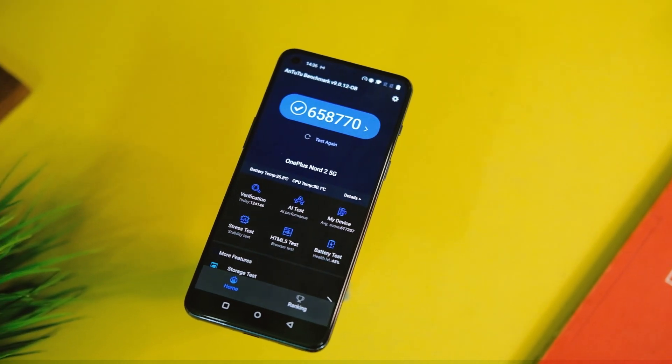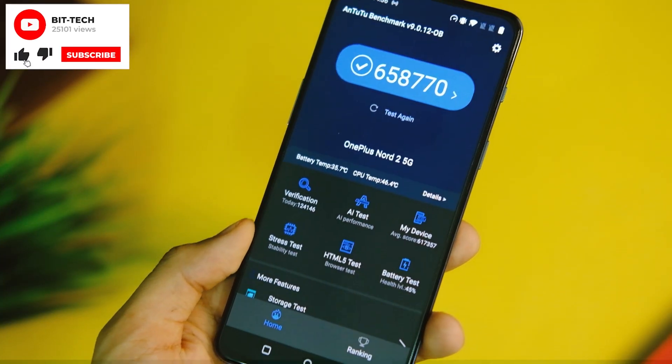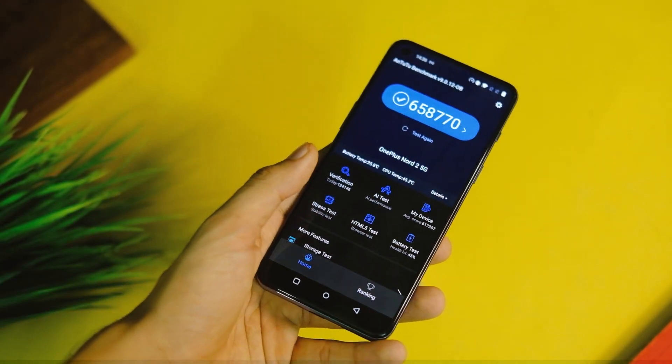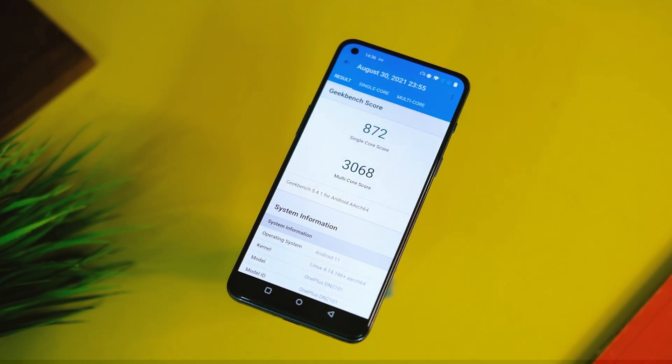Before we come to the performance and gaming part, here are the benchmark scores after this update. The OnePlus Nord 2 used to score around 6 lakh points on AnTuTu with the last version, and with this update the score is back to around 6 lakh 60 thousand. On Geekbench, the device now scores 872 in single core and 3068 in the multi-core score. All of these tests were done on high performance mode as usual.